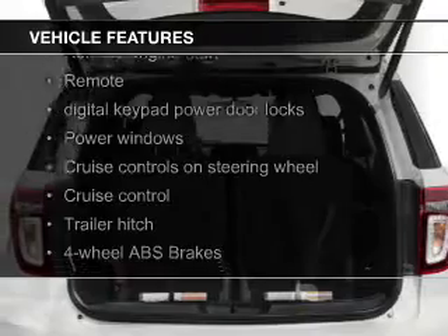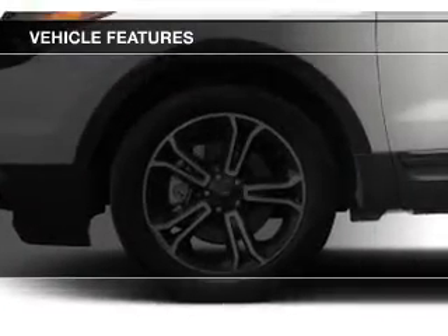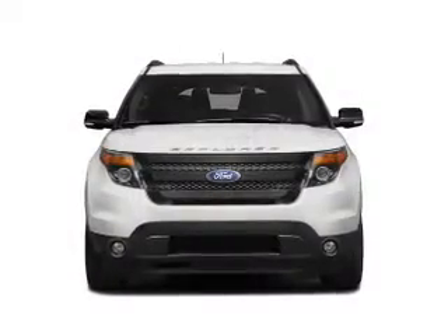A sunroof, heated steering wheel, push-button start, leather seats, heated seats, blind spot sensors, Bluetooth connectivity, and Ford Sync voice activation.